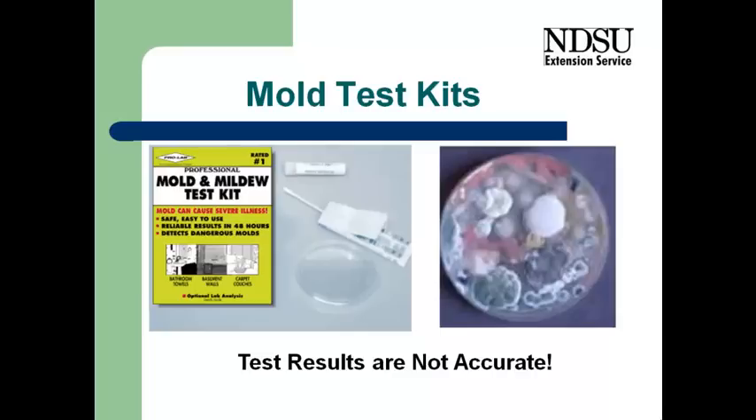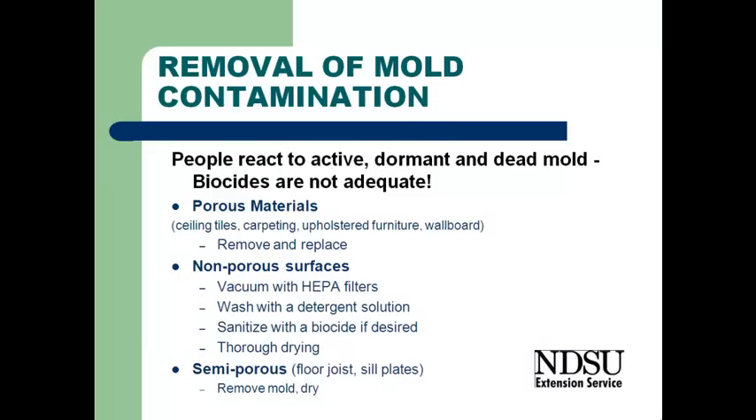It's important to remember that people react to mold, whether it's living or dead. So applying a biocide to it is not adequate. Killing it is not adequate. Sealing it into a wall is not adequate. It needs to be physically removed.